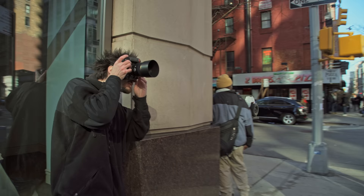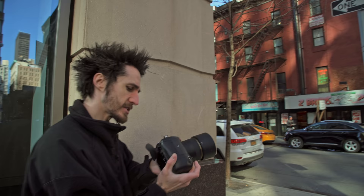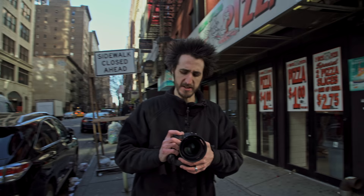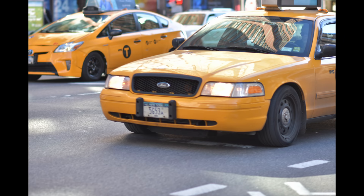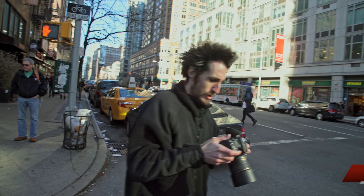I did a couple of shots at f8. I'm going to stop it down to the sweet spot, which to me is f2.0. Let's track these cars because they are moving pretty quick. Spot on every time too.